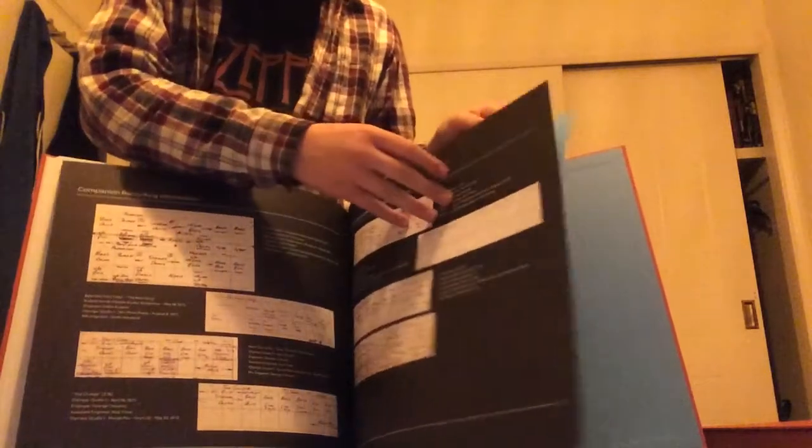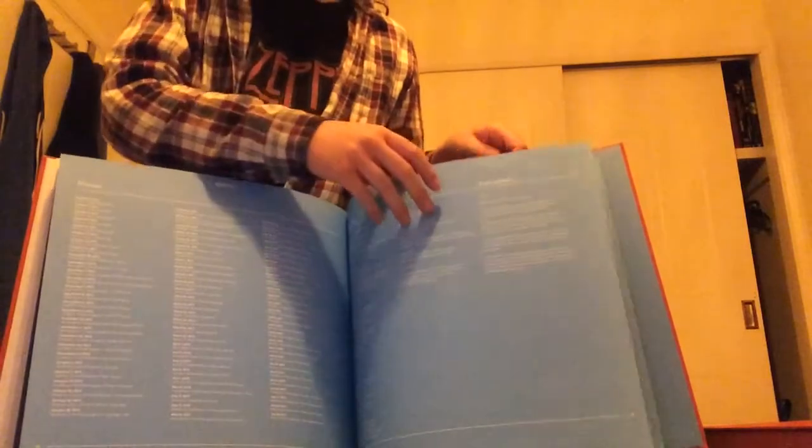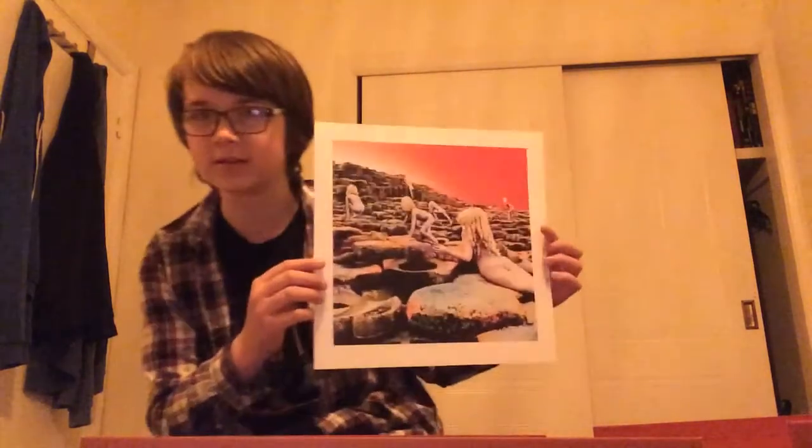And there we have it — that's the amazing book. Now we move on to a nice print of the album. I thought they were numbered but this one isn't numbered, so I suppose this is number zero.